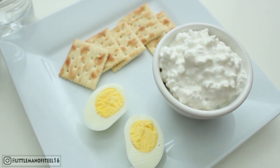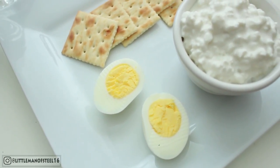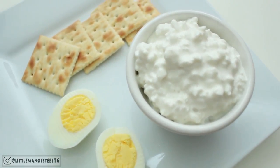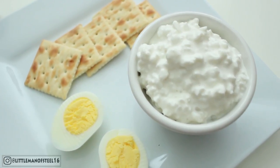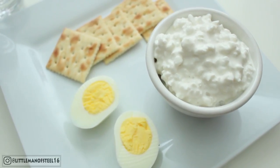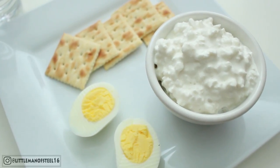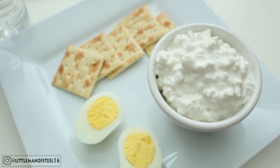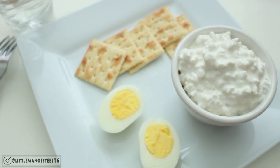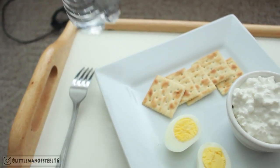It is now time for lunch. For lunch we have five saltine crackers, one boiled egg, and one cup of cottage cheese — which I am not looking forward to at all. I don't like cottage cheese. I don't like the taste of it, I don't like the texture of it. It tastes and feels like human barf. Good luck to me, and of course water — lots and lots of water throughout the day.